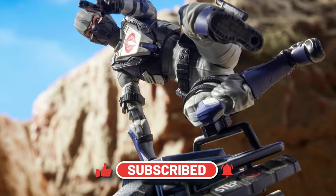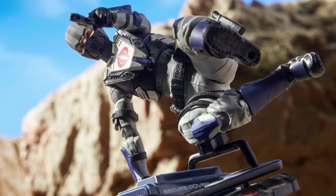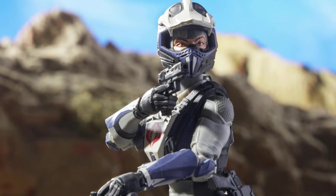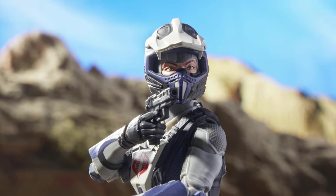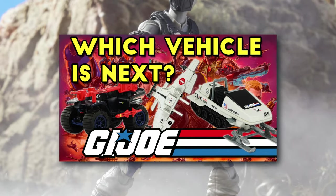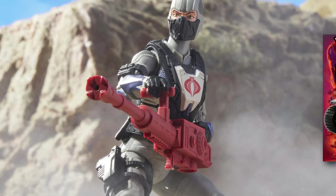The Cobra Ferret has always been a much loved and liked small vehicle. It has often been requested to join the G.I. Joe Classified line since vehicles started to appear in the line. I myself have done several speculation videos on it joining the line long before it was actually announced.